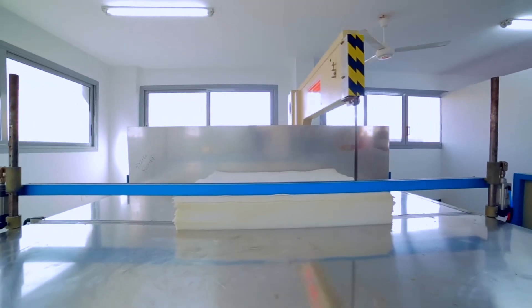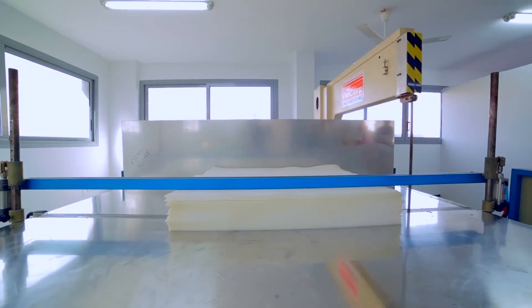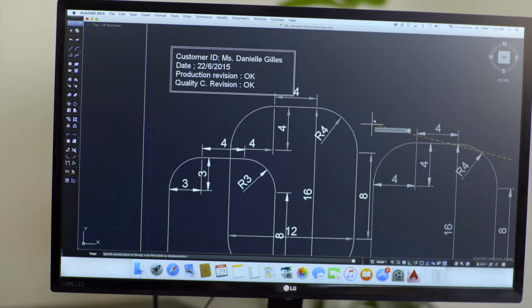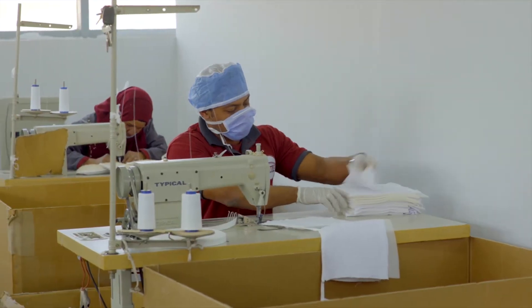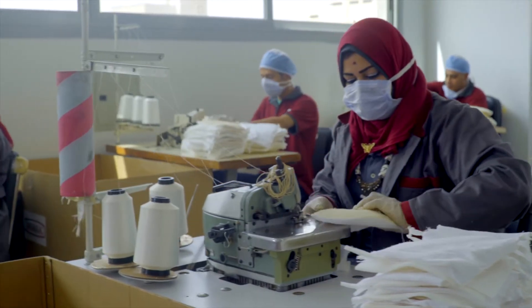It is within the company's modern production facility that precision machinery, state-of-the-art technology and industry talent converge to deliver products of impeccable quality.